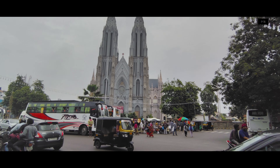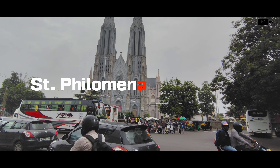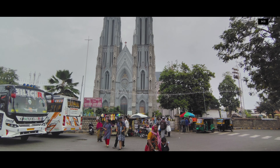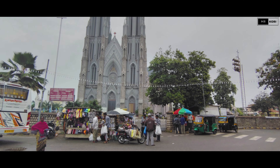Hey everyone, welcome back to my channel! Today we're exploring the stunning Saint Filomena's Cathedral here in Mysore, Karnataka. Join me as we uncover the history, architecture, and must-see spots of this beautiful landmark in just one day.